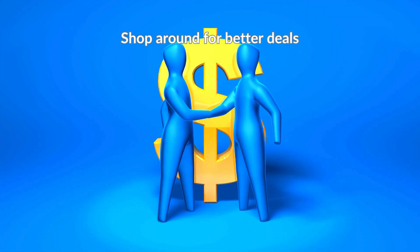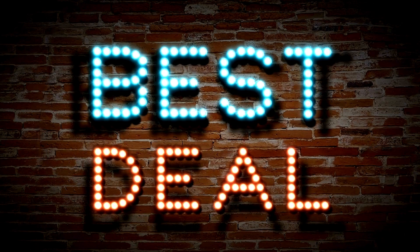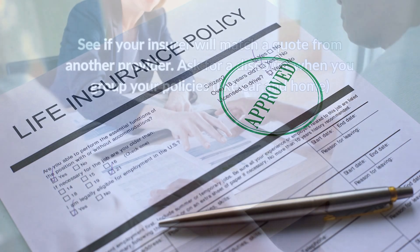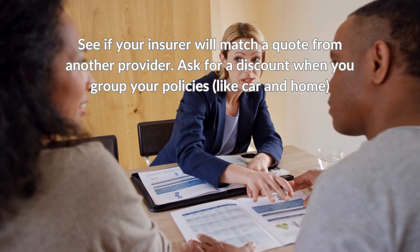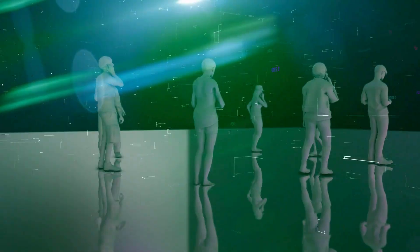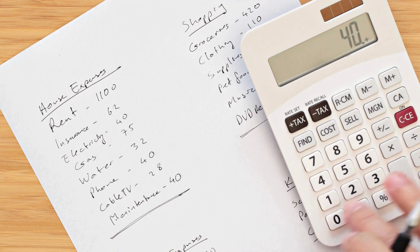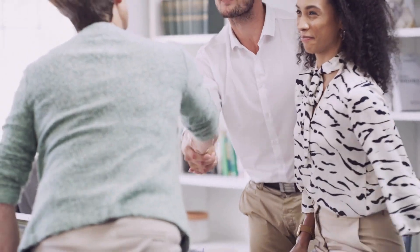Shop around for better deals. For electricity and gas, compare energy suppliers to get the best deal. For insurance, when it's time to renew, compare premiums with other providers, see if your insurer will match a quote from another provider, and ask for a discount when you group your policies, like car and home. For internet and phone, review your monthly usage over a 12-month period, find a plan that suits your needs, and ask your provider to give you a better deal to stay.